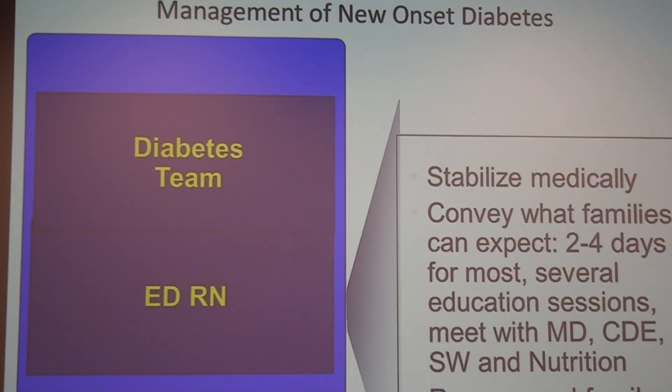In the emergency room, you stabilize them medically, but it's also helpful to set families up for what they might expect — an admission of two to four days typically, meeting with the whole team, and the diabetes educator starting education. It's important for families to be at the bedside. We work Monday through Friday, but on the weekend learning happens too. If they get in on the weekend, teaching often goes really fast because they've had a chance to process some of the grief and are more able to learn.